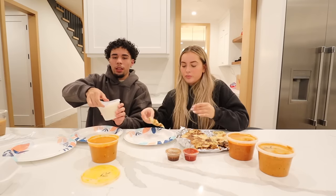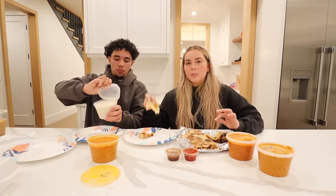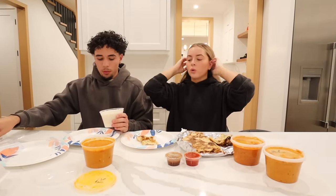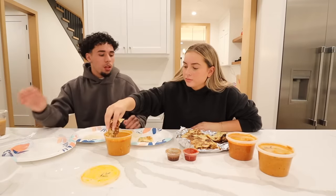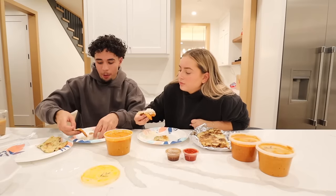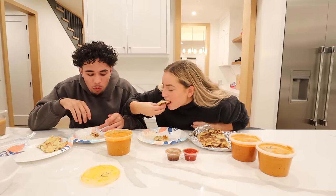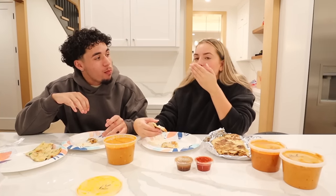I know that with a lot of Indian food, you mix it and dip it. Let me get some of this too. Three, two... wow, that's amazing! So much better than Trader Joe's, that's really good.